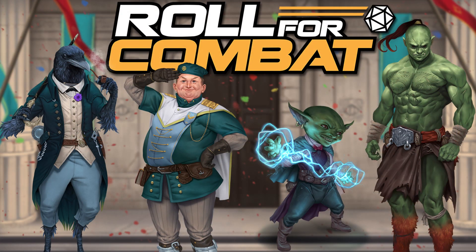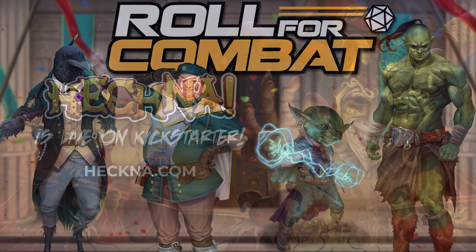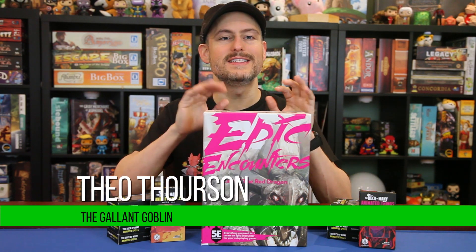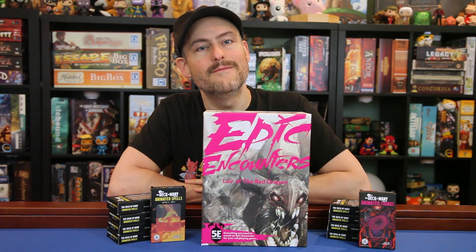This video is brought to you by the Roll4Combat officially licensed actual play podcast and their new Agents of Edgewatch adventure, and the Deck of Many and their Heckna 5e campaign book on Kickstarter now. Hello and welcome to the Gallant Goblin. Today we've got the second Epic Encounter box from Steamforged Games. Many thanks to them for sending us this set to review with you.